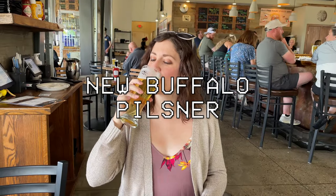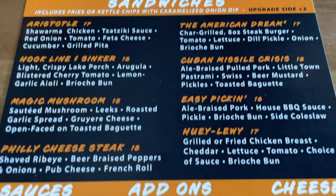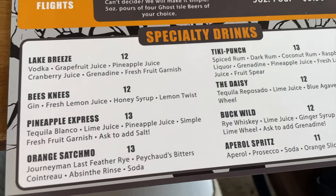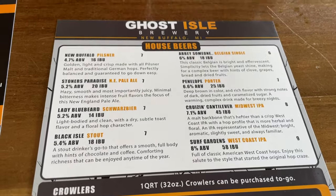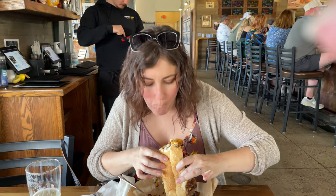I had the New Buffalo Pilsner, which is light and refreshing, and I had the Stoner's Paradise, which was dank and juicy. The menu offers options including appetizers, sandwiches, and salads — all great to pair with one of their terrific beers. Of course we had to order food: Jules got the Philly Cheesesteak for $18 and I had the Huey Louie Fried Chicken Sandwich for 17 bucks.